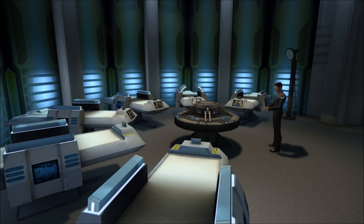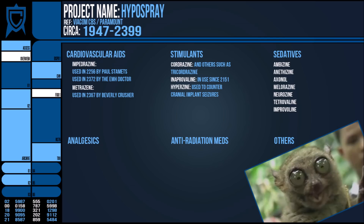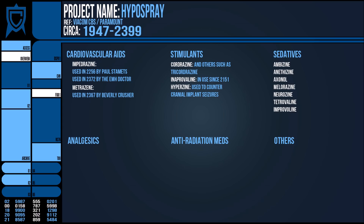Opposite stimulants, we have sedatives of various potencies to be used in various situations — for example, one patient or species may be allergic to a certain chemical so another is used, or perhaps it would mix with another medication. These include Ambazine, Anithrazine, Axonol, Melazorine, Neurazine, and Tetrovoline, to name a few. Improvoline was another mild sedative, not to be confused with Inaprovoline, the potent stimulant. There were also analgesics or painkillers such as Acinoliathine, Atropan, and Hydroquartylene, some generalised and some targeting certain types of pain such as muscle cramps or headaches.